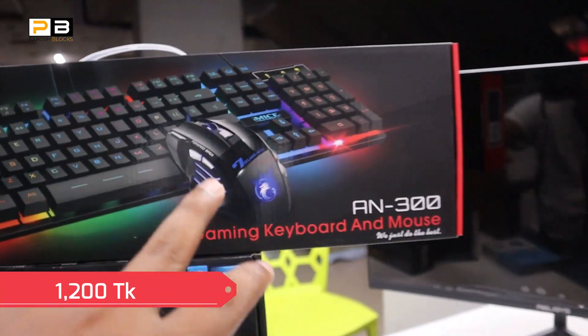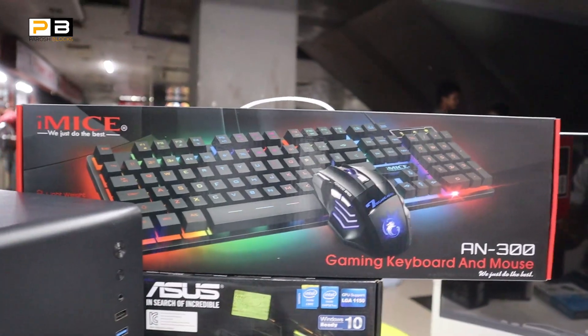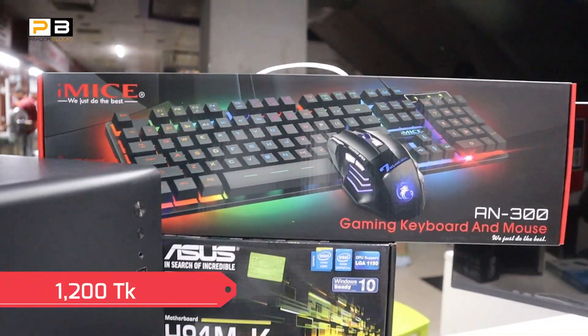It's a keyboard and mouse combo. This is an iMais brand keyboard mouse. The price is $12.